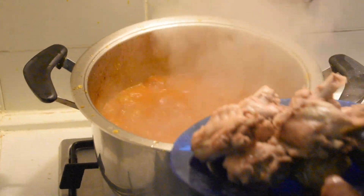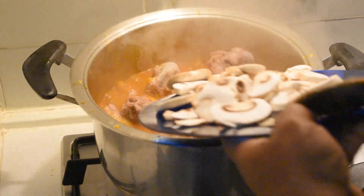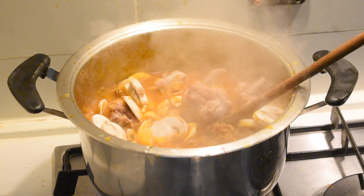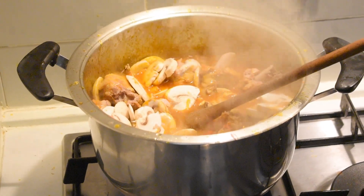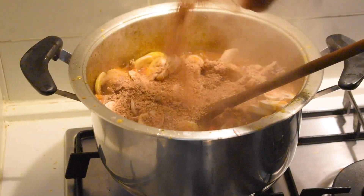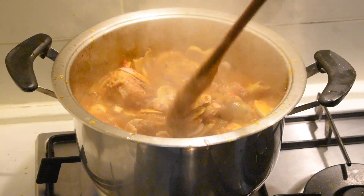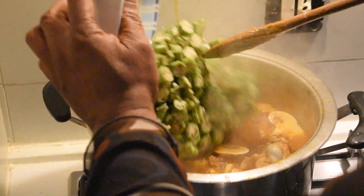I am going to be adding my turkey now — the turkey is very soft so I eased it out. I will also be adding my mushrooms to the soup. I am adding my mushrooms to my soup, and also adding some blended and grinded pepper to the soup. It is now time to add the okra. This is my okra — it is now time to add my okra to the soup.